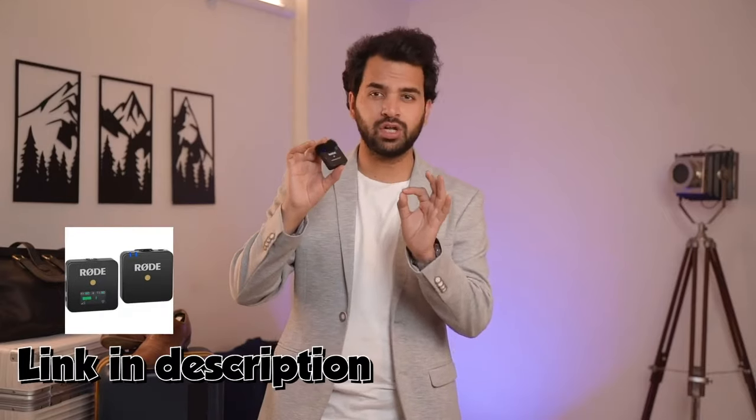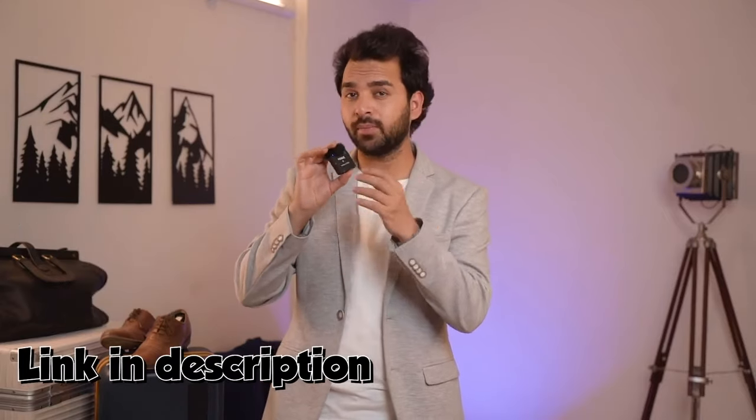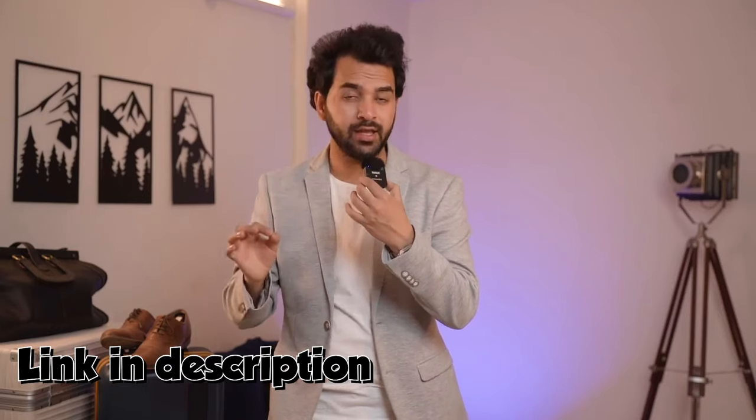Sound is the second very important part. If the sound is bad, people won't watch your video. I am using the Rode mic, which is very good — around Rs.21,000. My voice quality sounds good to you. I'm shooting in a big room, so there can be echo. I'll show you how to reduce that by moving the mic away from the camera.